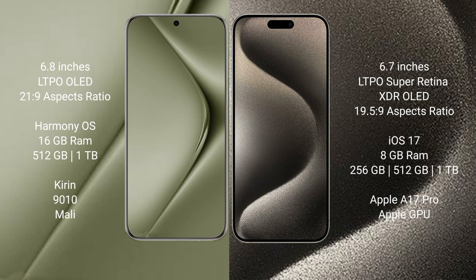Wahabepura 70 Ultra runs on the Harmony OS operating system. iPhone 15 Pro Max runs on iOS 17. Wahabepura 70 Ultra comes with 6.8GB RAM and 512GB or 1TB internal storage.